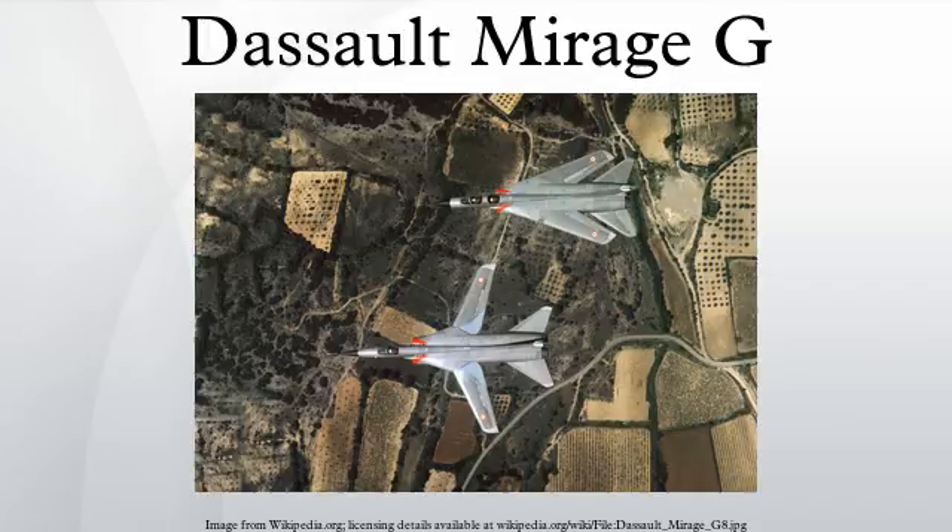Dassault Mirage G8-01 is on public display at the Musée de l'Air et de l'Espace near Paris.